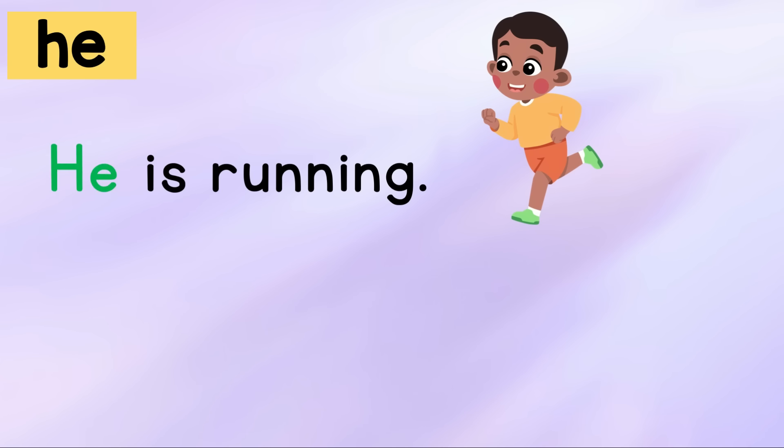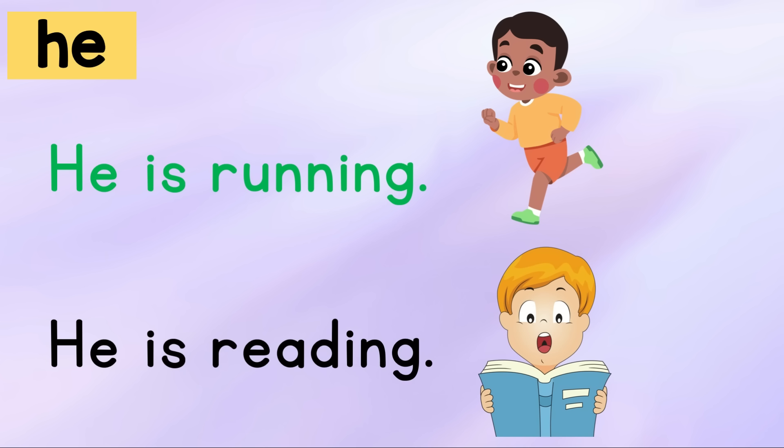He is running. He is reading. Your turn.